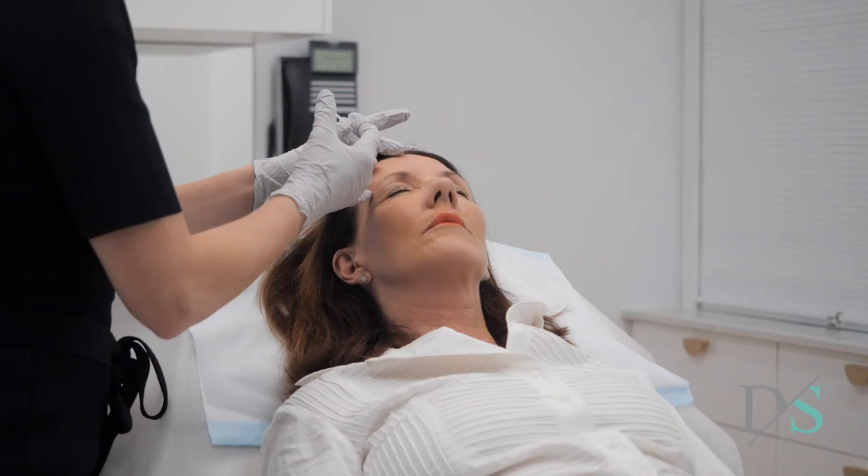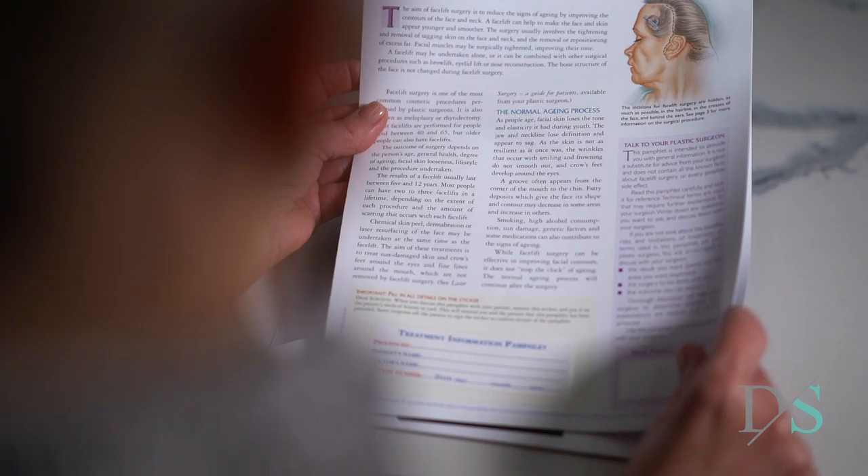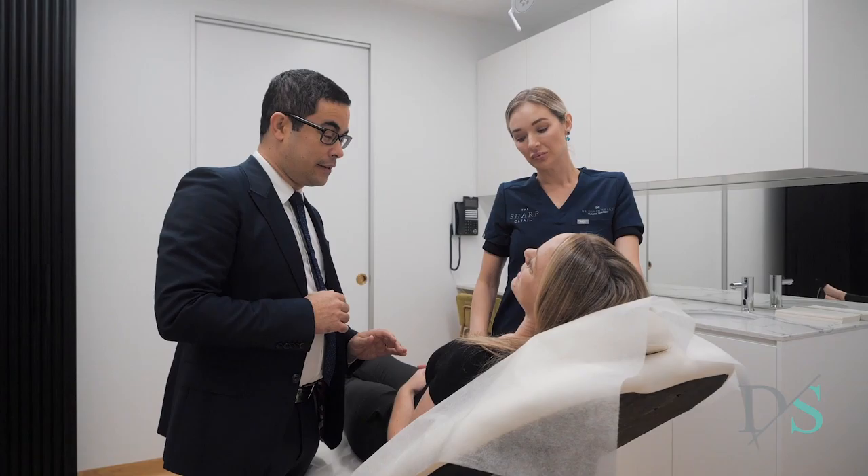Facial surgery can have a very positive impact on your life, but it's important to consider every detail of your procedure. Facelift surgery can involve anything from a very long procedure where the deeper layers of the face are lifted, all the way through to a small procedure that involves removing a bit of loose skin either side of the jawline. After assessing your face, we can discuss the best surgical approach to achieve your goals.